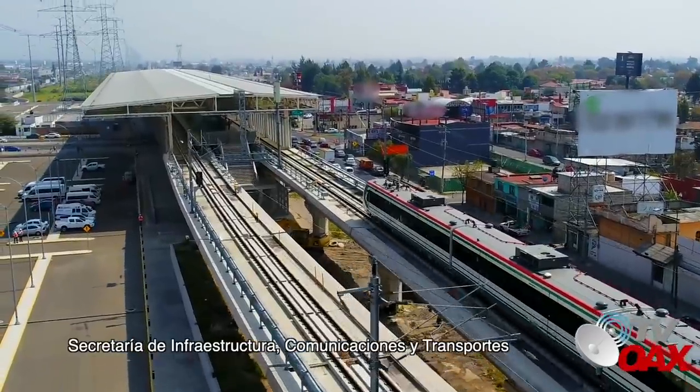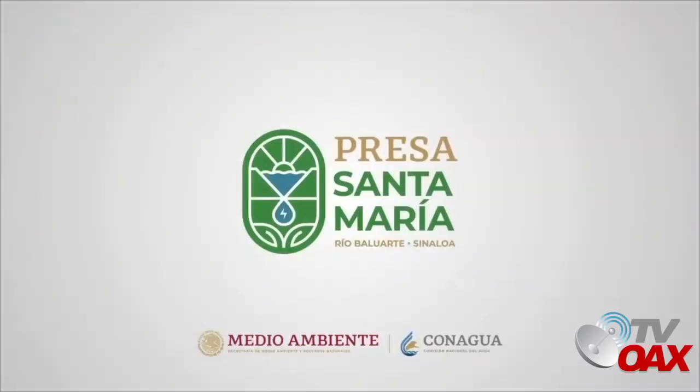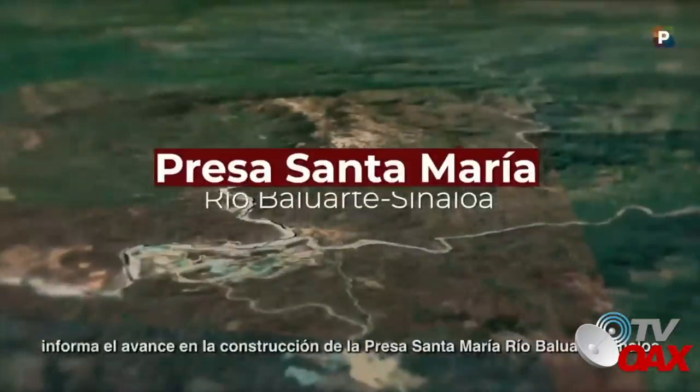Secretaría de Infraestructura, Comunicaciones y Transportes. La Comisión Nacional del Agua informa el avance en la construcción de la presa Santa María, Río Baluarte, Sinaloa.